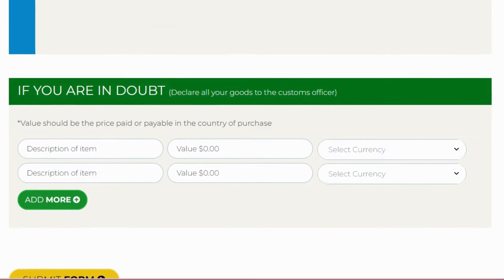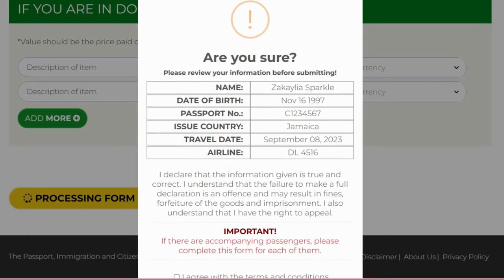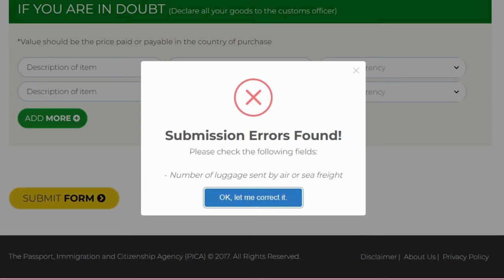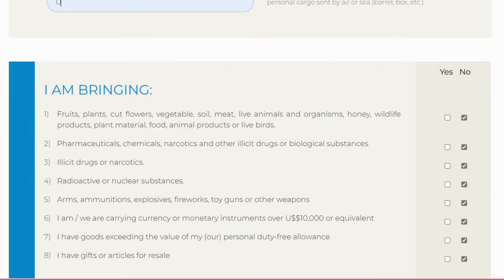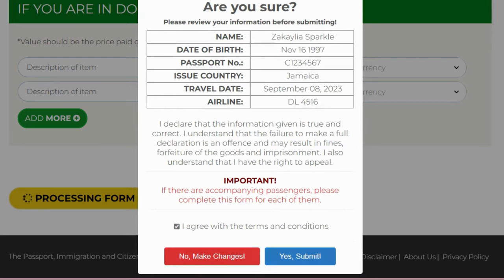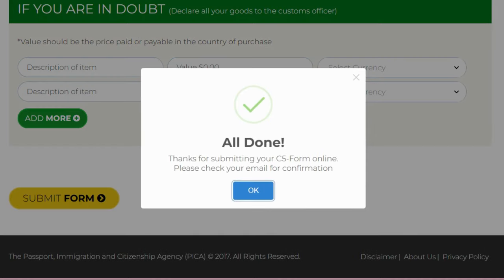Click Submit Form. It will ask: 'Are you sure? Please review your information before submitting.' Select 'I Agree' and submit. It showed zero errors, so we'll click Submit again and confirm Yes. It will process and then say: 'All done! Thanks for submitting your C5 form online. Please check your email for confirmation.' Click OK and it returns you to the start page.